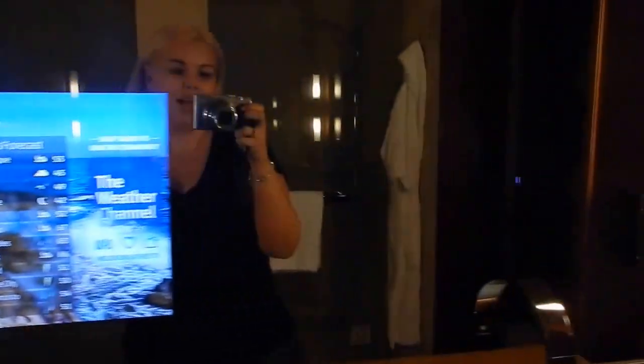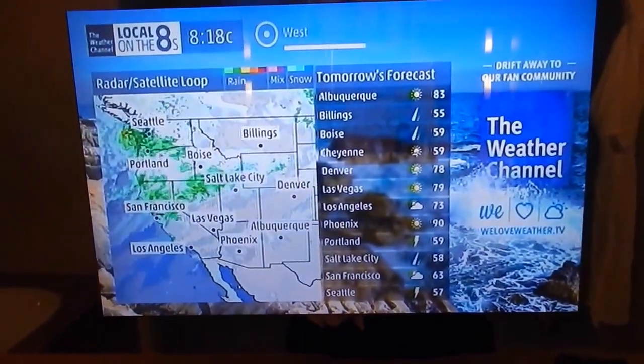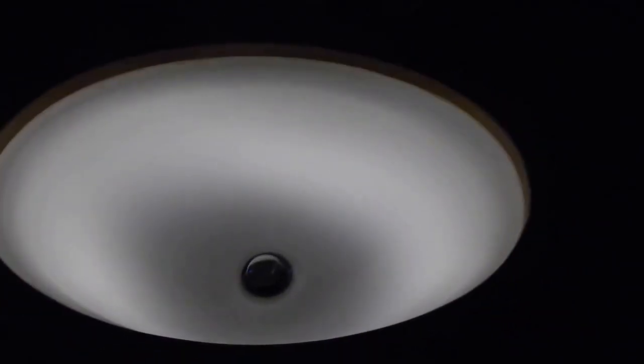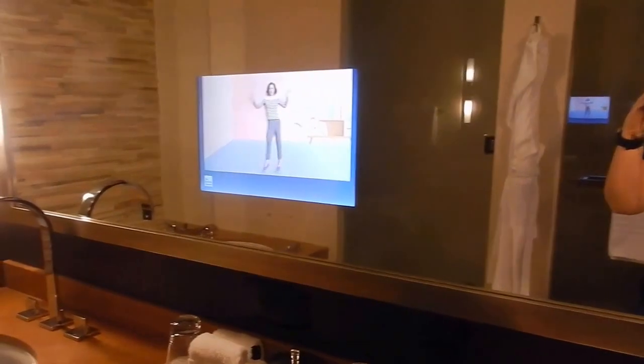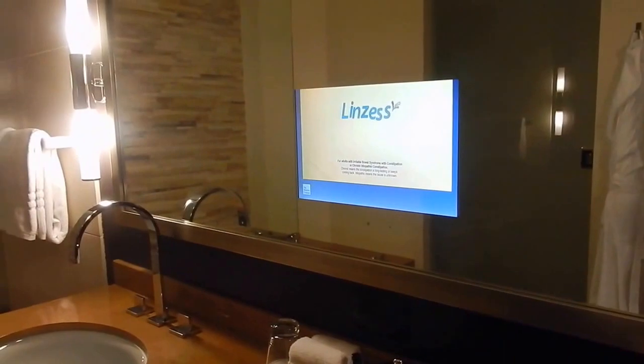I just want to show you a cool feature here: the mirror in the bathroom has a TV built into it. How cool is that? Very, very cool. And then the sinks — if I turn off the light, you can see — the sinks light up. It's pretty cool. Very high-tech Four Seasons washroom. I think the washroom is the highlight of the room. So there is a little tour of the suite we're staying at at the Four Seasons in Denver, Colorado. Thank you guys so much for watching.